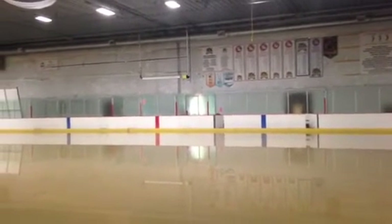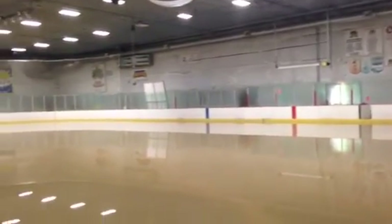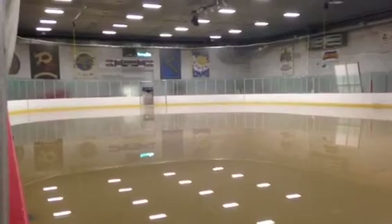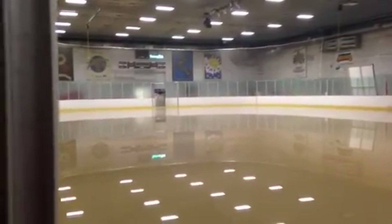You guys have done an excellent job getting everything out of here and starting to clean up already. When I came in first thing this morning, there was about a quarter of an inch of mud on the concrete floor surrounding the rink bed. Our park crews have been down here all day cleaning up, and it's looking a lot better than what it did at 8 o'clock this morning. Thanks a lot for your time. Thank you.